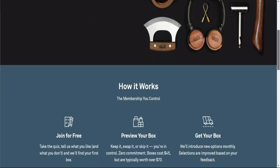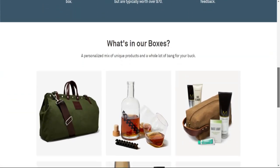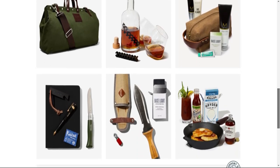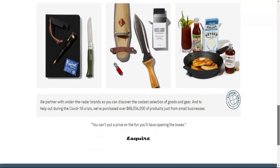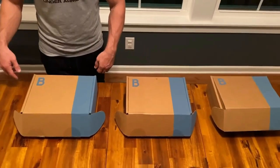Seriously, there are so many boxes for coffee, whiskey, knives, grilling, tech, and the outdoors — men and women. And in my opinion, one of the biggest appeals is that the stuff in the box is made by smaller brands. Every box has at least $70 in value but only costs $45.